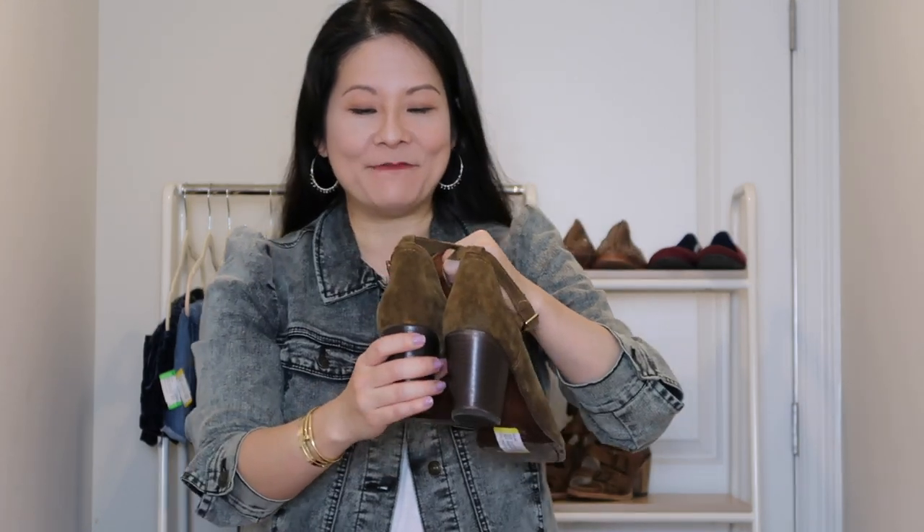I found really fun booties next. It was just amazing — I was going rack by rack and almost every single shoe I picked up was a score. I just couldn't believe it. Sometimes you just get on a roll and one after another you're finding great thrift finds. It doesn't happen very often, but that's really what happened to me on this day.